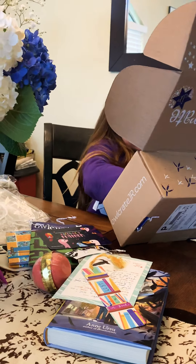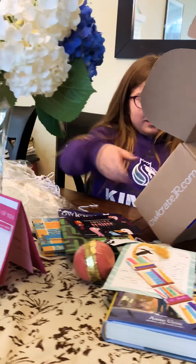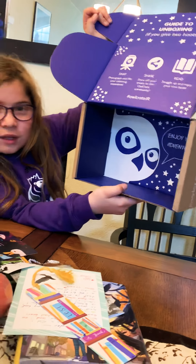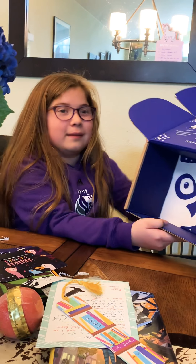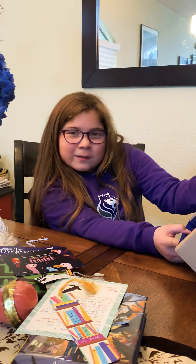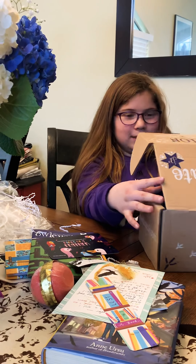The inside is like... I feel like the eyes are a little bit creepy, though. Just kidding, they're not. It says 'Enjoy your adventure.' I think this is going to be an adventuring book. This is amazing. Hashtag Owlcrate Jr. I'm excited to read this book.